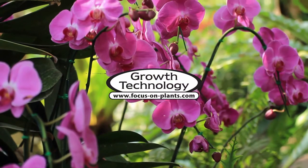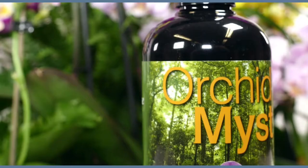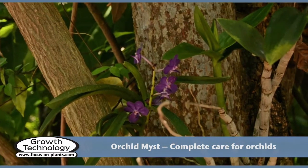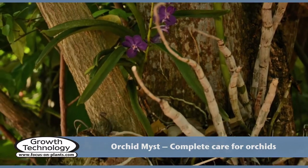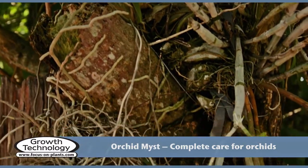Growth technology for your plants. Orchid Mist is the ideal way to provide complete care for your orchids. Most tropical orchids naturally live on trees. They need high humidity and regular levels of nutrients.